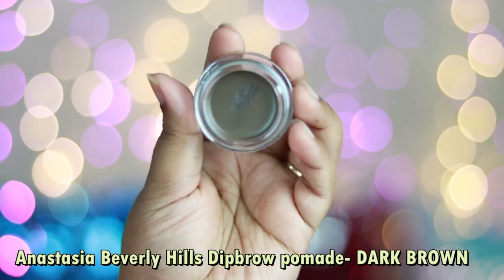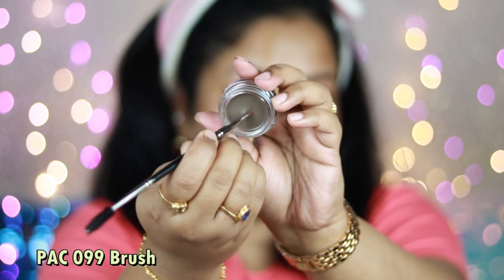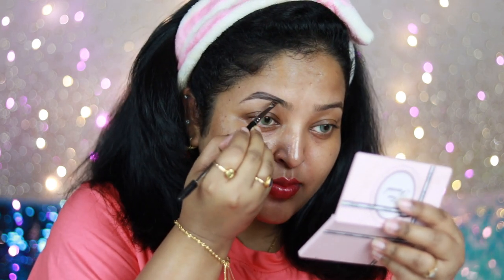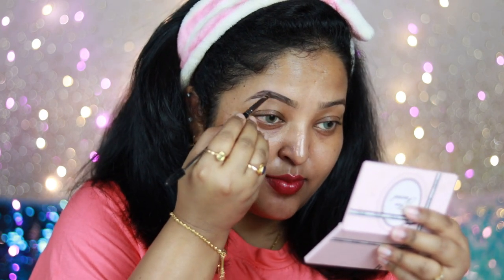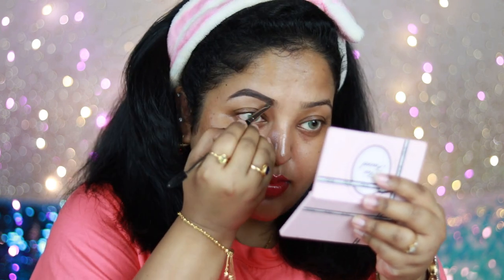For the eyebrows today I'm excited to try out the Anastasia Beverly Hills Deep Brow Pomade in the shade Dark Brown — a gorgeous product. I'm using a spoolie to brush through my brows first, then taking a little bit of this product since it's very pigmented with a creamy texture. The brush I'm using is a Pact 099 brush with an angular eyebrow brush on one side and a spoolie on the other. I'm outlining my brows and filling them in — a little goes a long way. When it sets, it won't budge.